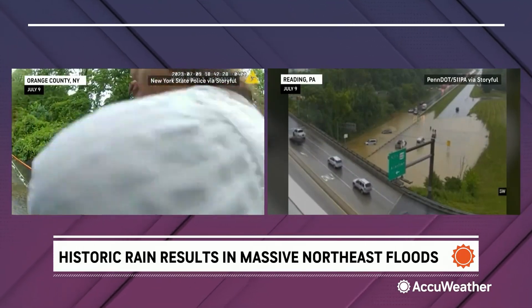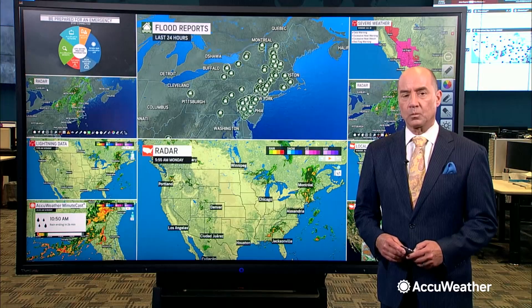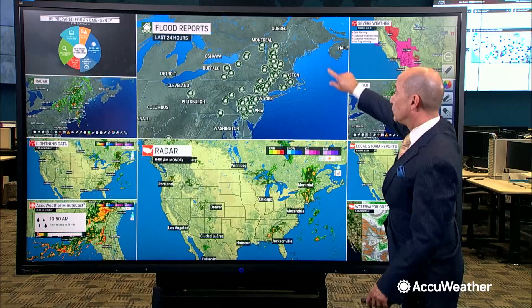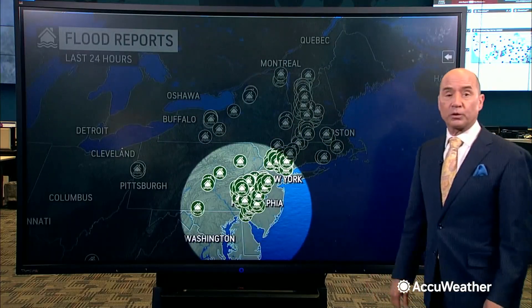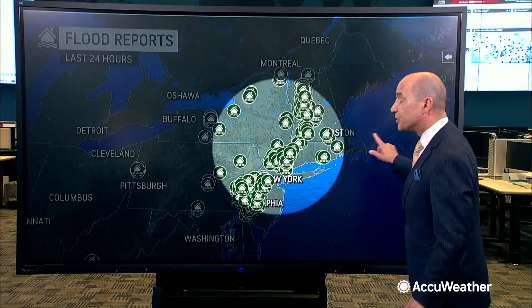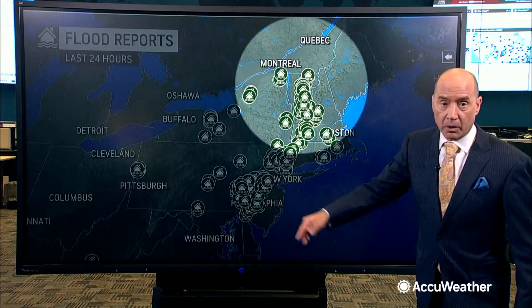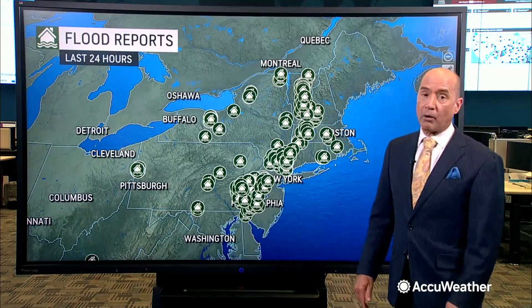Bernie Raynaud is back with more on what led to this devastating event. Widespread flash flooding from eastern Pennsylvania into eastern New England. There have been three epicenters of the worst flash flooding: one across southeastern Pennsylvania, the second in the southern Hudson Valley just north of New York City, and the third — ongoing — across Vermont right now.